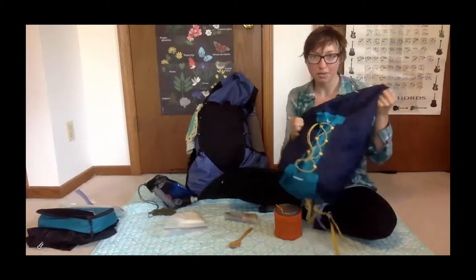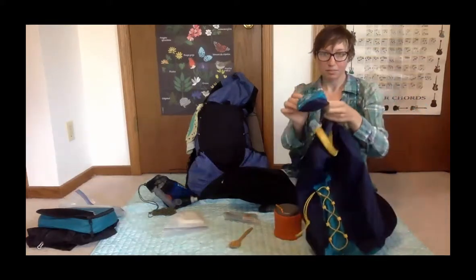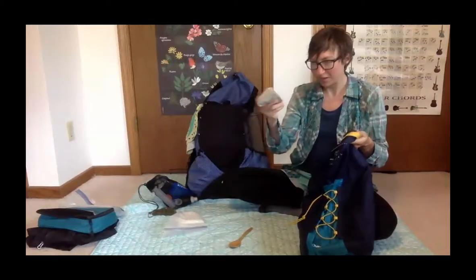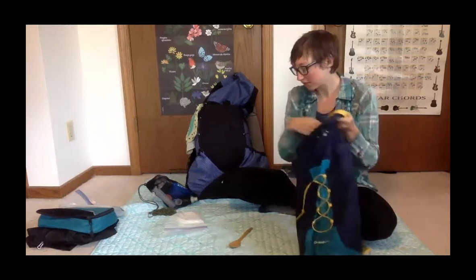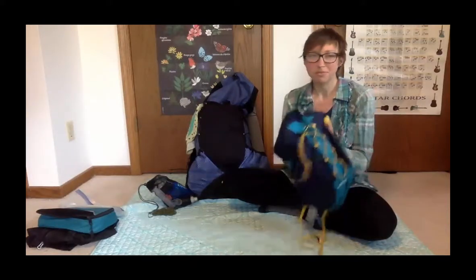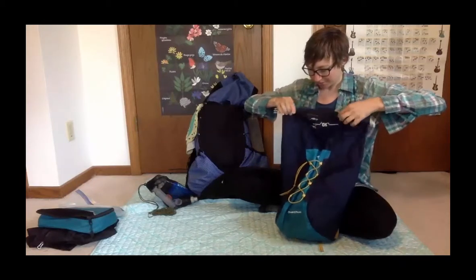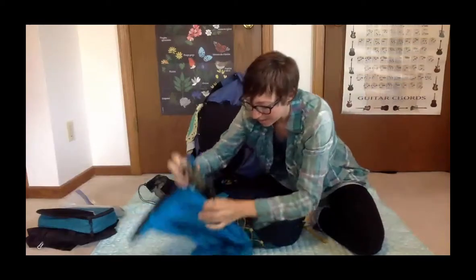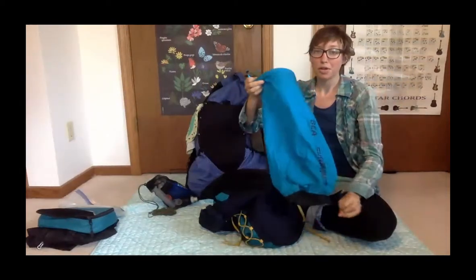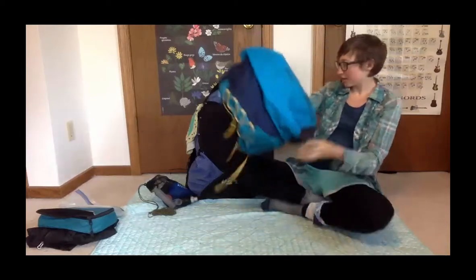Otherwise it lived in this 20-liter stuff sack that compacts into a little pouch. I ended up using it every day and it was usually full — my toilet paper, trash bag, food for the day, and other smellies would be in here. I also had a Sea to Summit 13-liter dry bag, and after a resupply that would be totally full with food overflow going into the stuff sack.